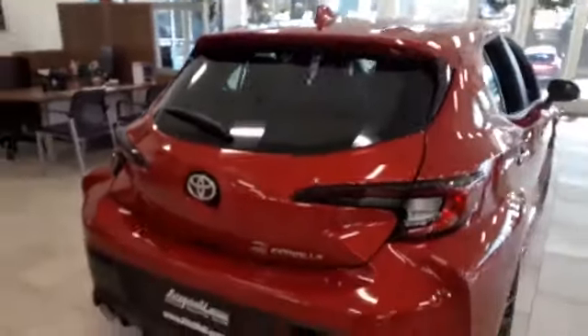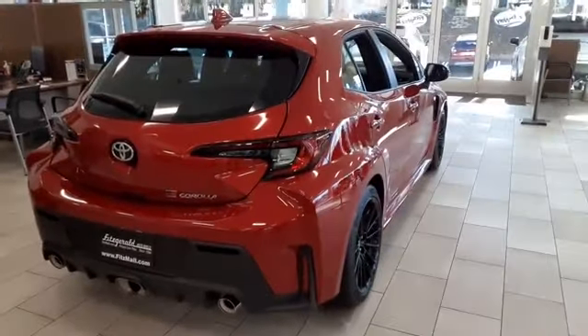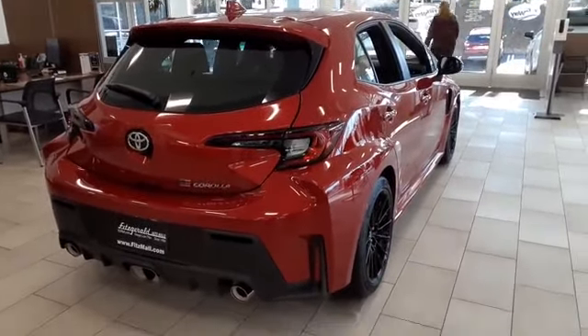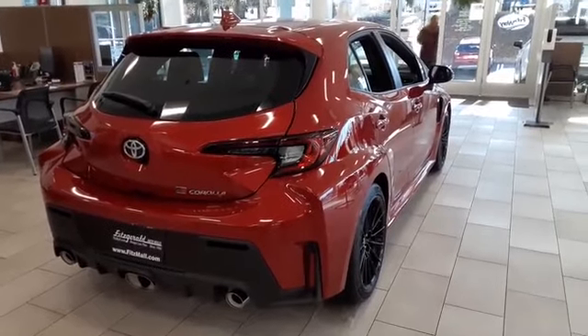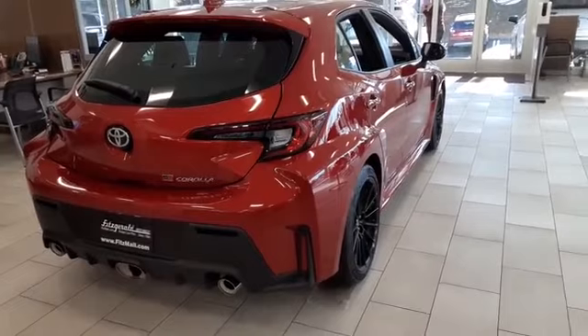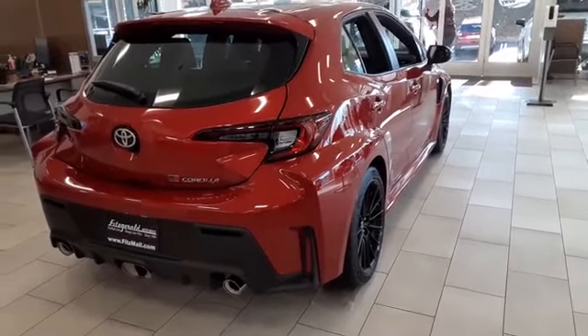So if you want this in your driveway, you definitely want to call Chris O'Gene as soon as possible. This is the long-anticipated GR Corolla 2023 hatchback. This one is very, very hot. There will be no test drives, but you want to call Chris O'Gene at 202-607-9517. Can't wait to see you.